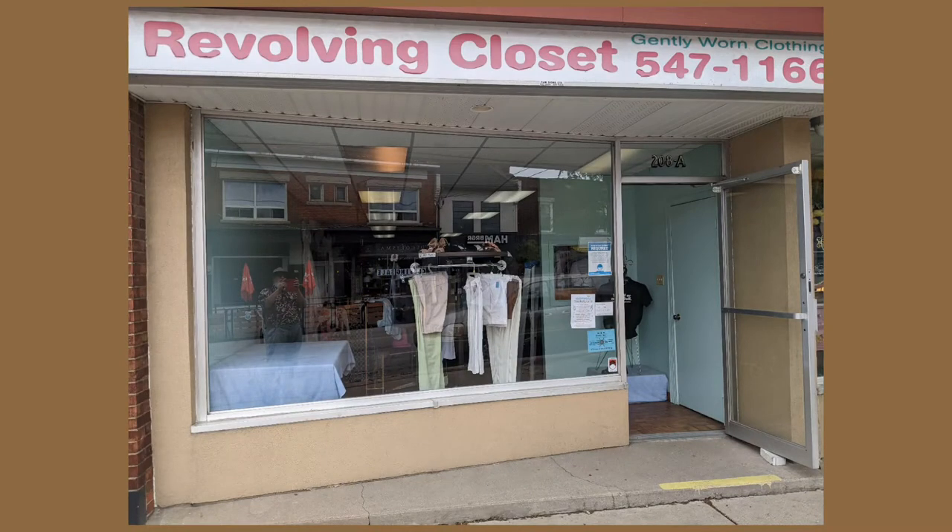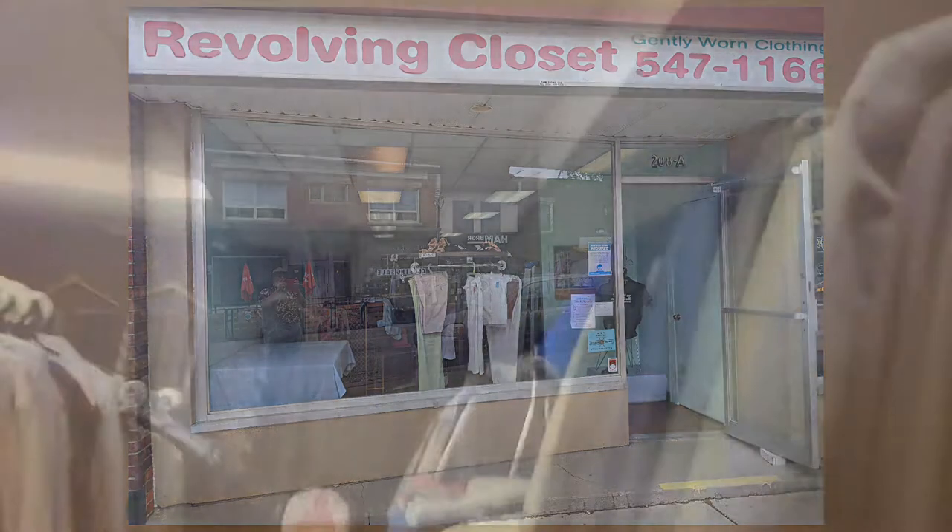Hi, and welcome to another of the Hawaiian Shirt Papa tours, this time of the Revolving Closet on Ottawa Street in Hamilton, Ontario.